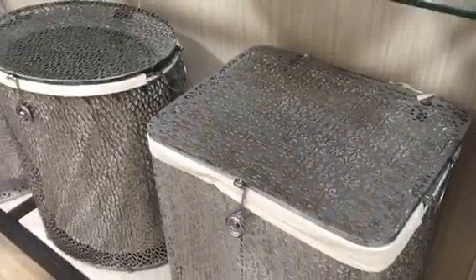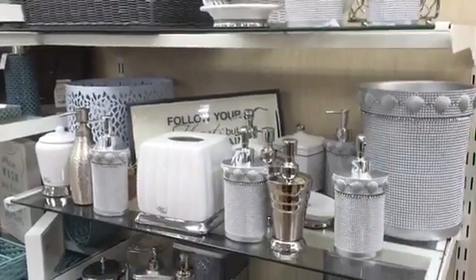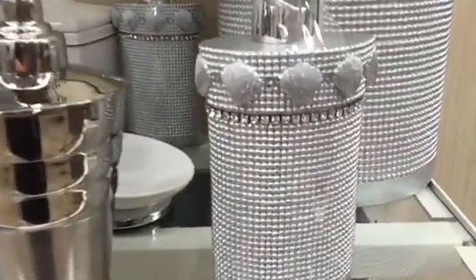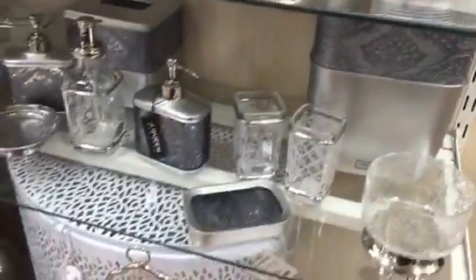Here we have bathroom storage and accessories, and the options are endless. I notice a lot of metallic and a lot of beautiful bling. Yes, you know how I love my sparkles!